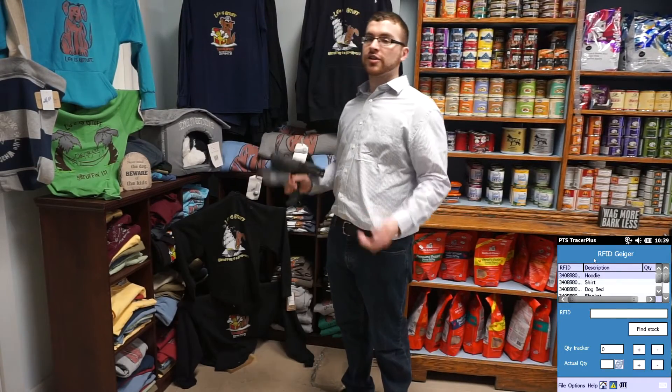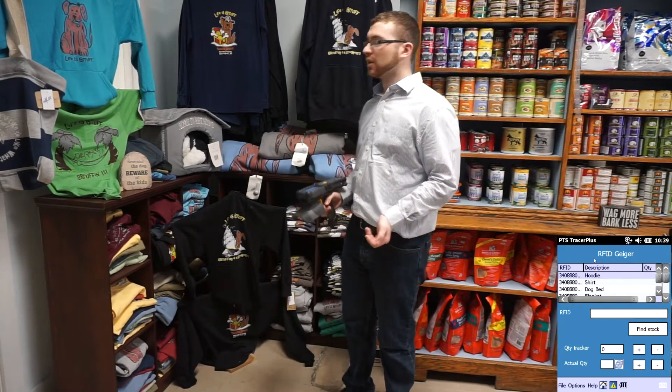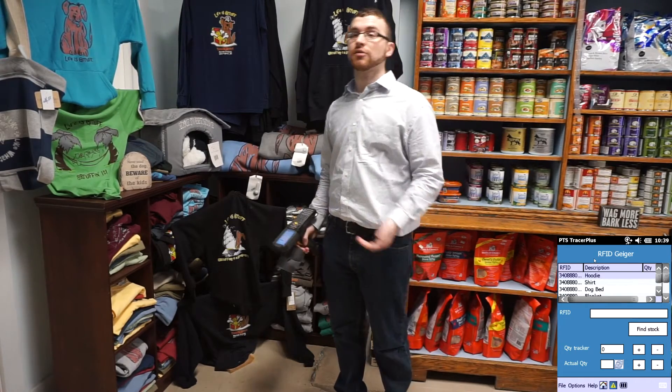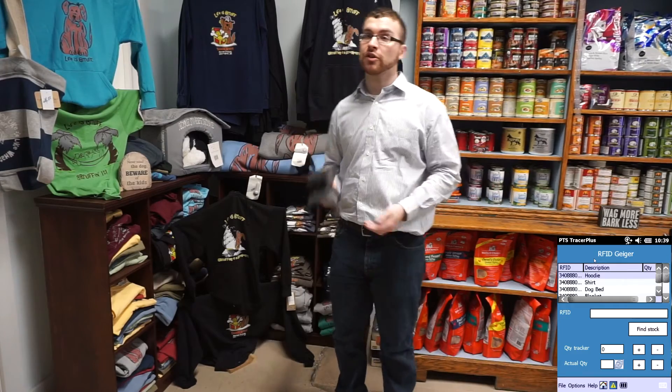Now, we've finished taking our inventory, but something just doesn't add up. We're missing a hoodie. Now, ordinarily that would be a very, very arduous task — we'd have to go through the whole store looking for it. However, with RFID, it's not as much of a problem.